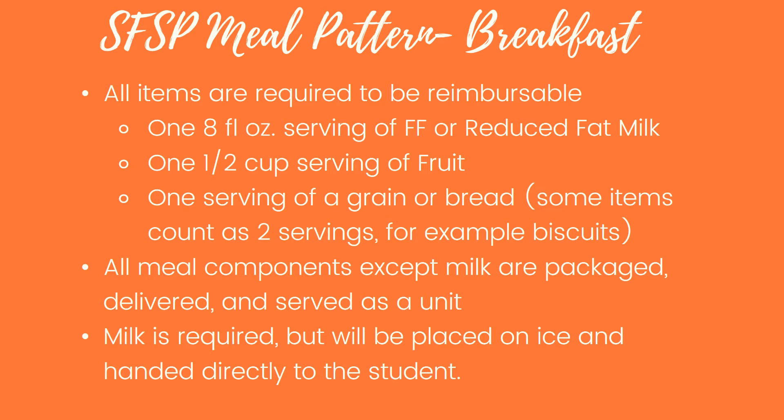All meal components except milk are going to be packaged, delivered, and served as a unit. Students are not allowed to decline any of those items. Milk is required but it's not going to be placed in the bag — it will be placed on ice or in cam chillers and handed directly to the students. Students are not going to be allowed to pick up their own milk.